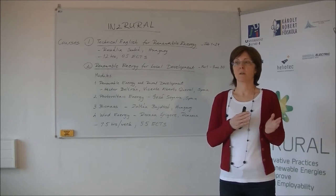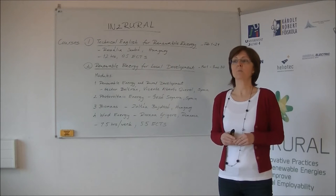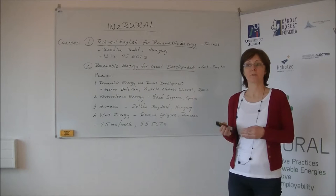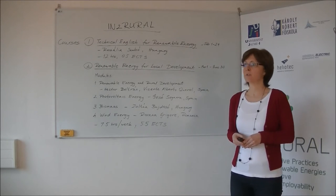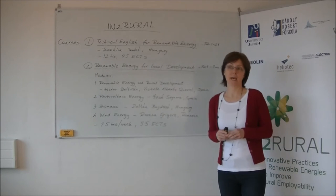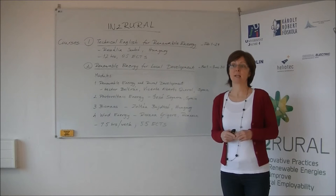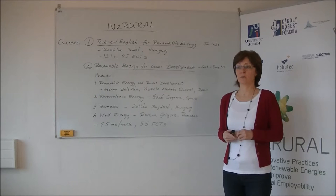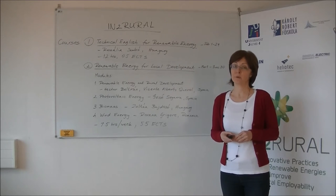This course starts on the 1st of March and finishes on the 30th of June. Each module will take three or four weeks and start with the video presentation of the teacher, who will give you instructions on how to study. Your teachers in the first module will be Hector Bertran and Vicente Alberto Carol, while Photovoltaic Energy will be taught by José Segara, both from Spain. Your teacher for the module Biomass will be Soltán Bújdosó from Hungary, and Wind Energy will be taught by Roxana Bricore from Romania.